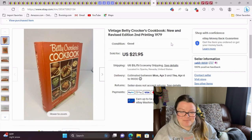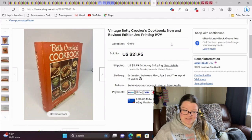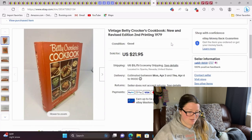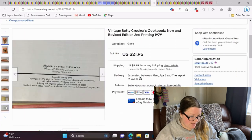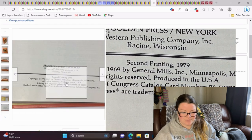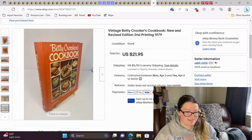Here is a Betty Crocker's cookbook, new and revised edition — the second printing from 1979. This sold for full asking price and took maybe a month or so. Let me show you the copyright because Betty Crocker is very good about telling you — this is second printing right there. That was a good sale, nice and easy.